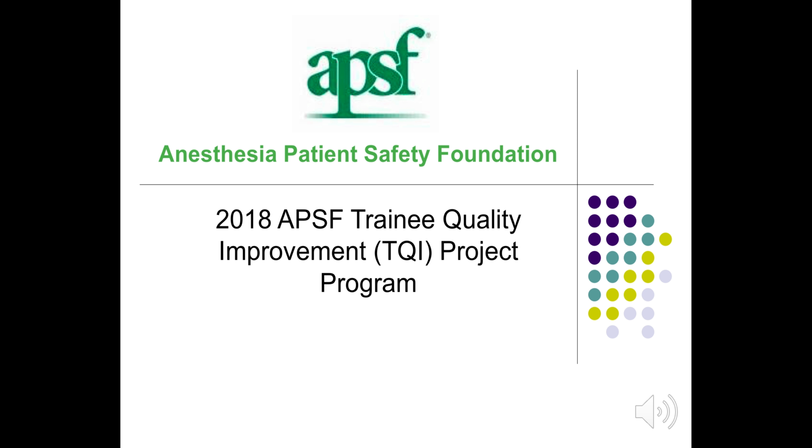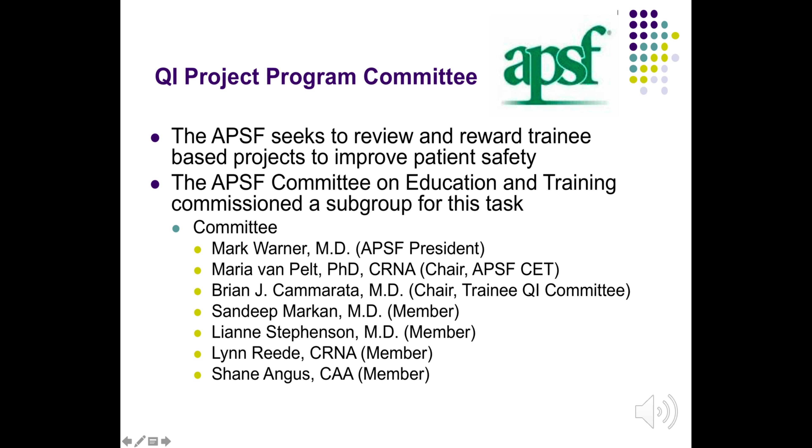Welcome to the 2018 Anesthesia Patient Safety Foundation trainee quality improvement project program. The APSF seeks to review and reward trainee-based projects to improve patient safety. The APSF Committee on Education and Training commissioned a subgroup for this task comprised of the membership listed below.